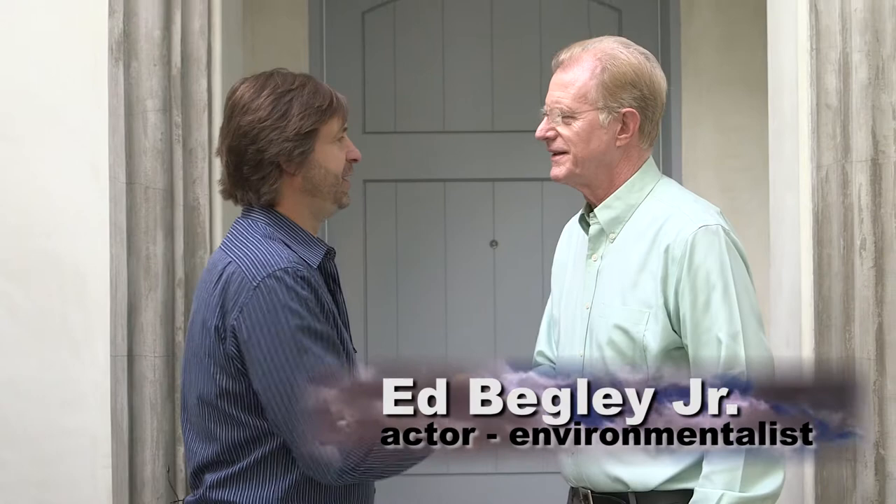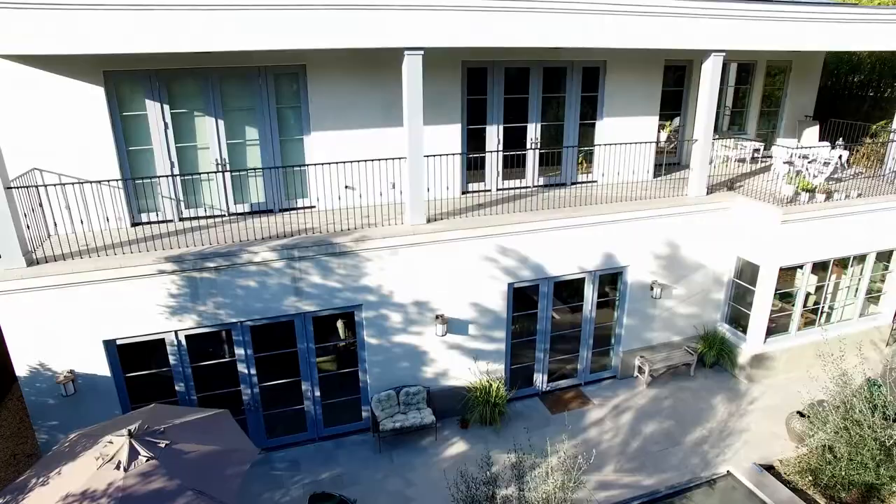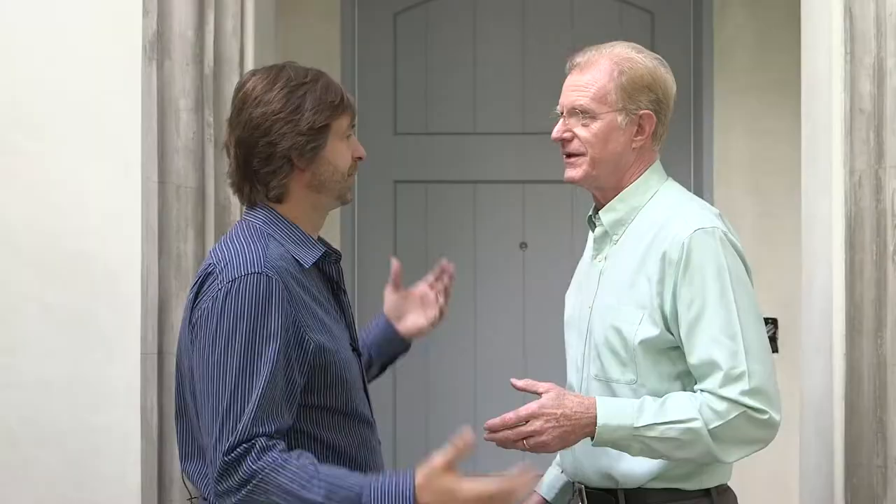Liam and Ed greet each other warmly. Ed explains: we've been talking about this house for a while and we finally did it. We got Rochelle's needs met — she wanted a very stylish home and didn't want to see any green features like solar panels or gadgets. So I have my very green home and her very stylish French Mediterranean design home.